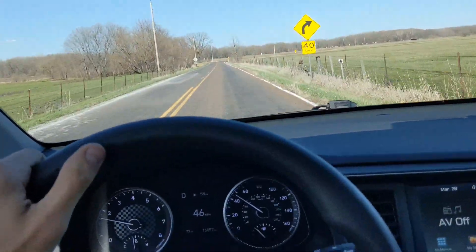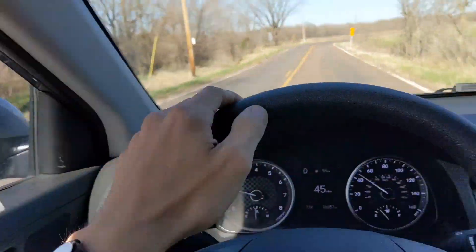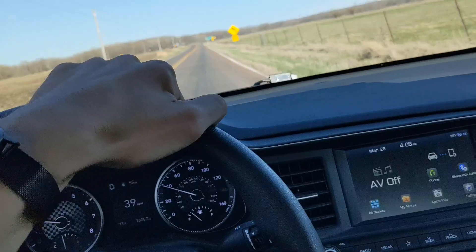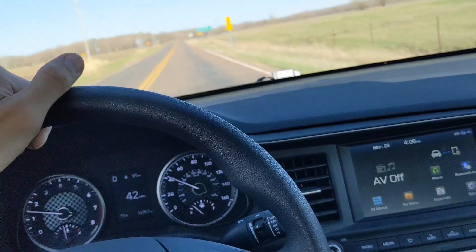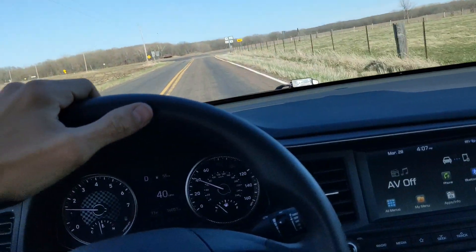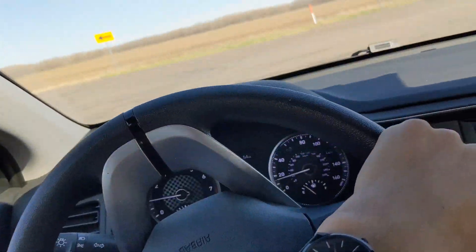Otherwise it's done pretty good. My driver window is still kind of scratched up. I didn't go through insurance just because I had about $1,000 of stuff taken, and my car insurance only covers $200 of it. So it wasn't worth spending $500 on a deductible. I just paid, I think it was $163, for the window to get replaced.